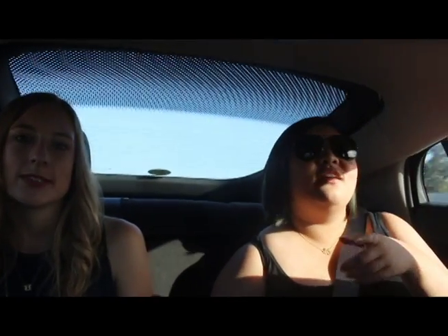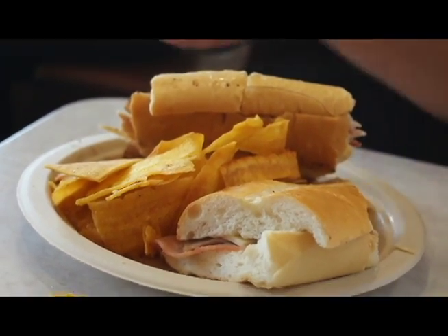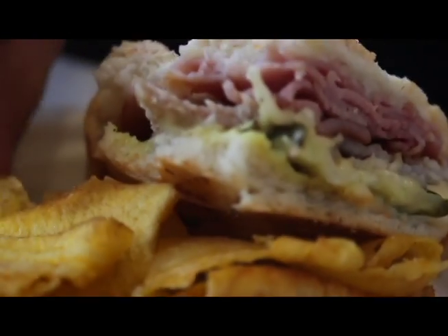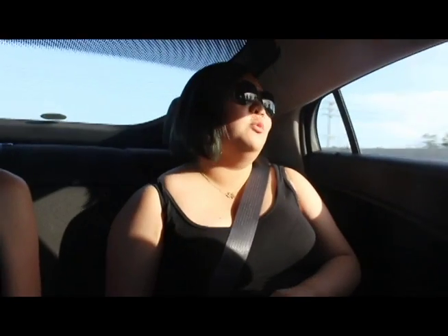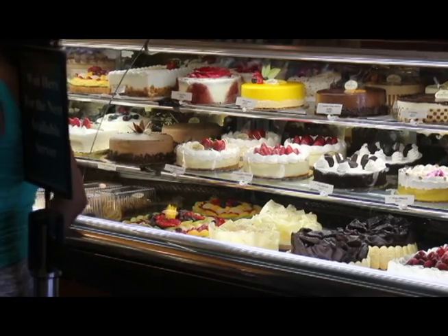And they're only like 80 cents! I got the Cuban sandwich, which was so good — mostly because it was covered in butter, but it was delicious and well worth it. Cuban sandwiches are just good no matter what, even at like Cheesecake Factory. Also, get a lot of napkins — it's messy.